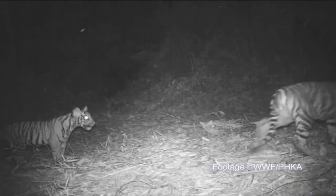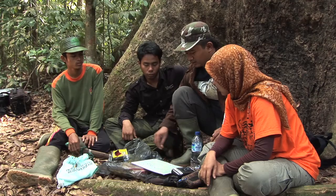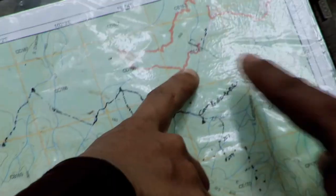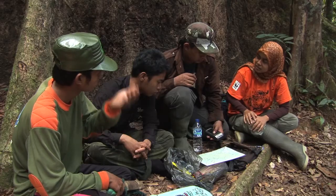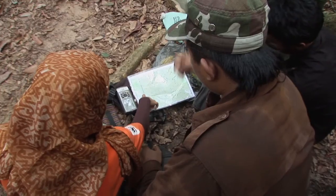This method works really well, especially in the dense tropical rainforest of Sumatra, where seeing wild animals is extremely difficult. Camera traps help us identify important distribution areas for tigers. It is a great tool to help answer the question: how many are there?